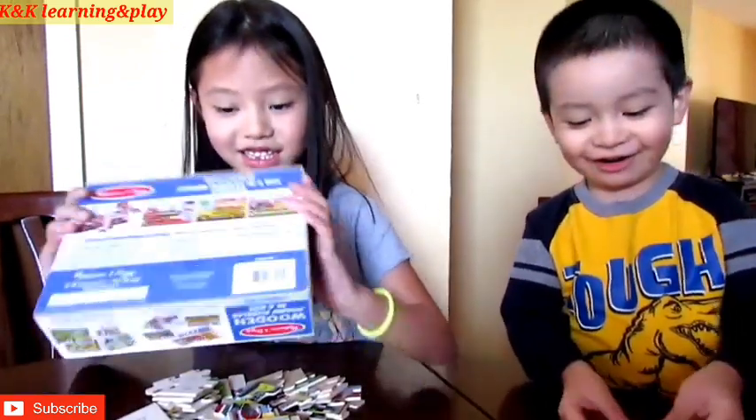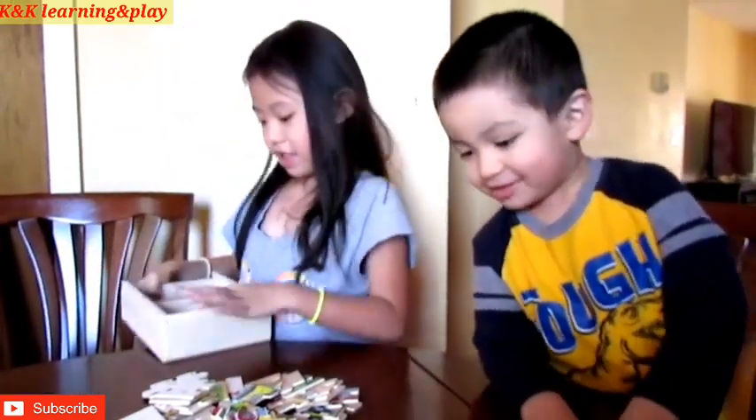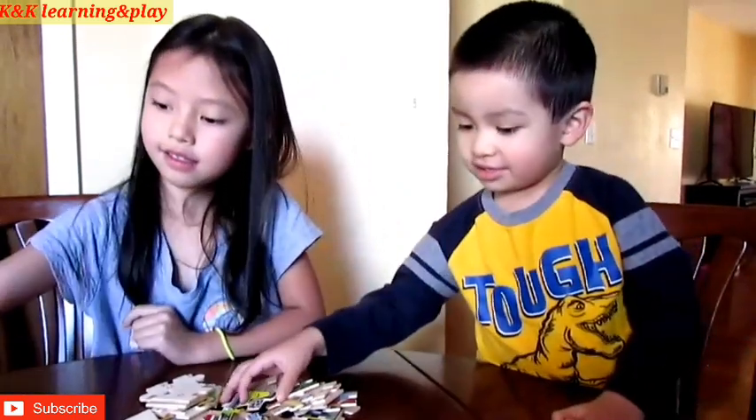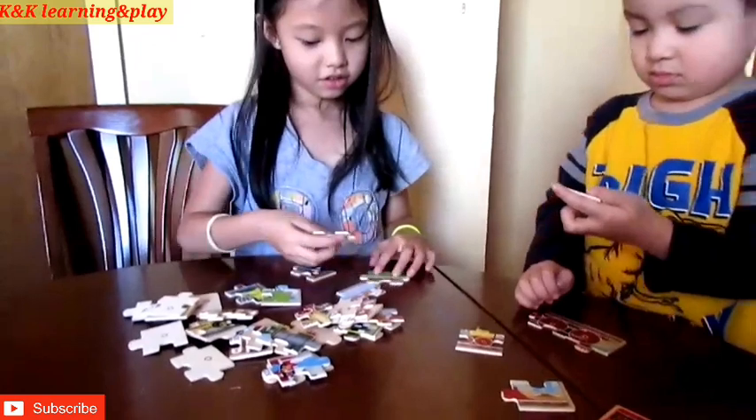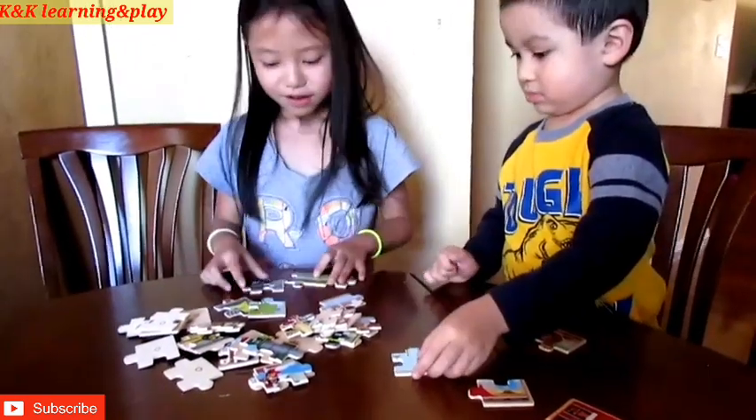You ready to go? Let's try to solve it. This goes here somewhere. I did it.